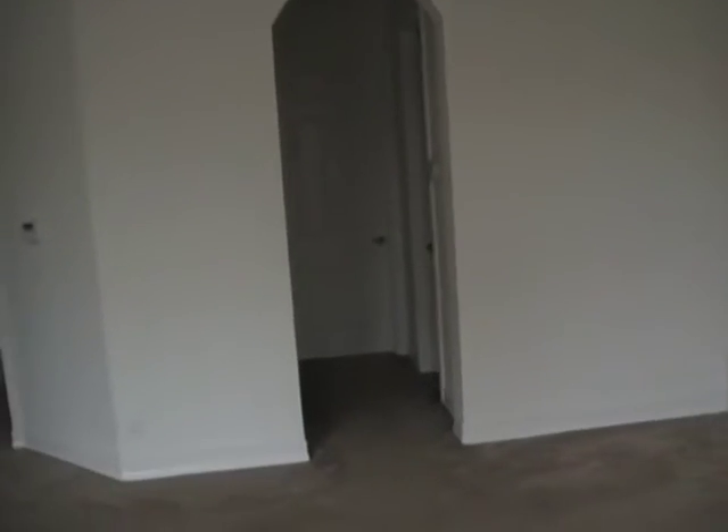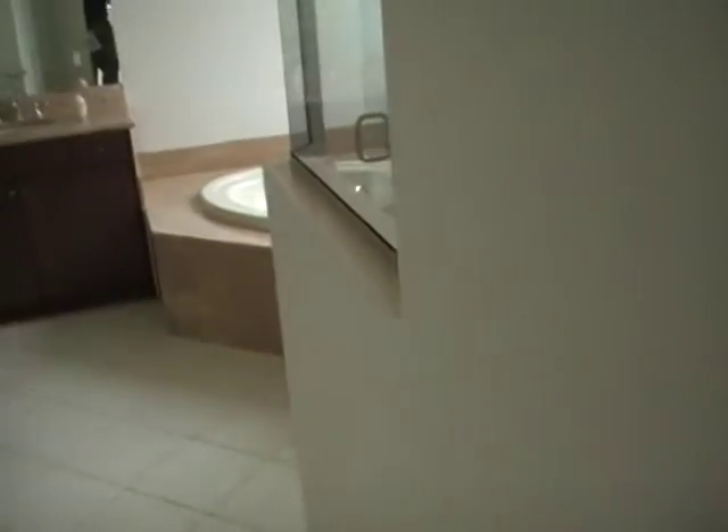This is a bank foreclosure that just came on the market — it will not last long. Let's go ahead and take a look here. His and her walk-in closets, and here we have the master bathroom.